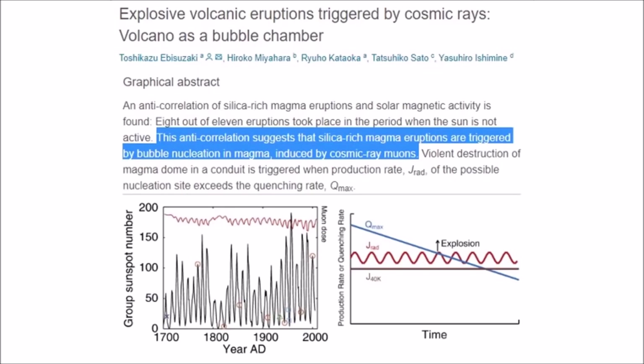These absolutely have an effect on triggering eruptions in silica-rich magma chambers.